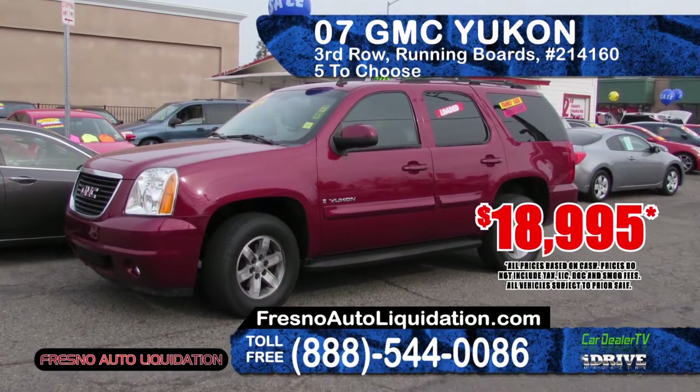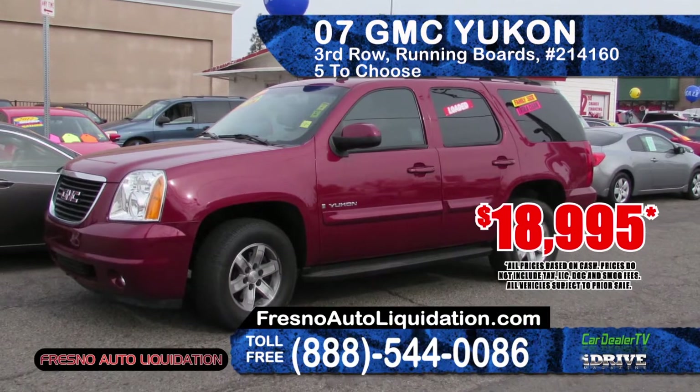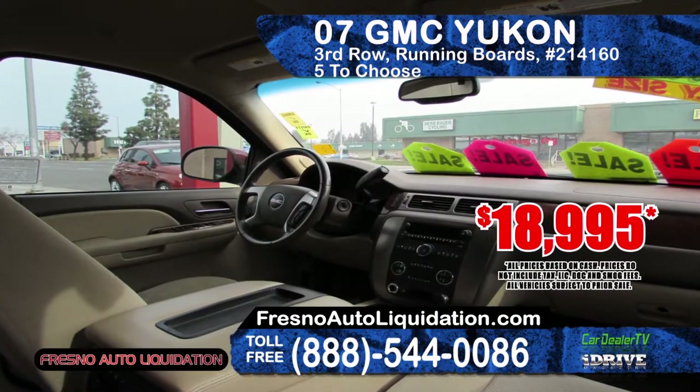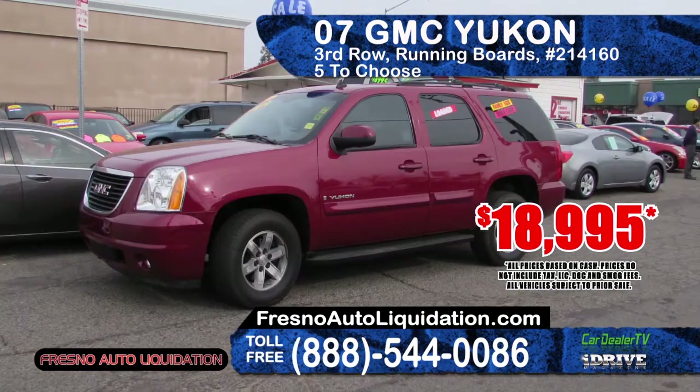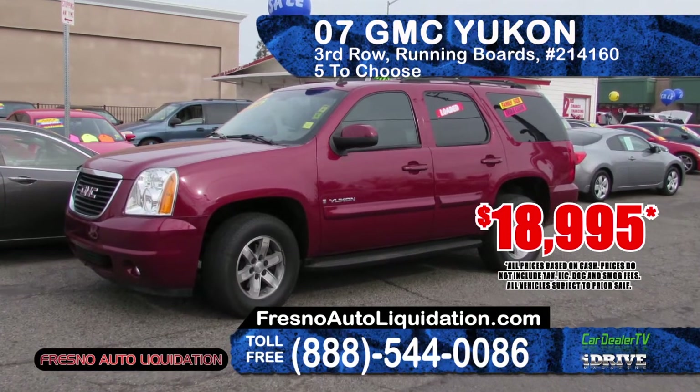Swing by Fresno Auto Liquidation and check out this 2007 GMC Yukon. It features 3rd row seating, running boards, premium sound, power windows and door locks. With 5 to choose from, prices start at $18,995.